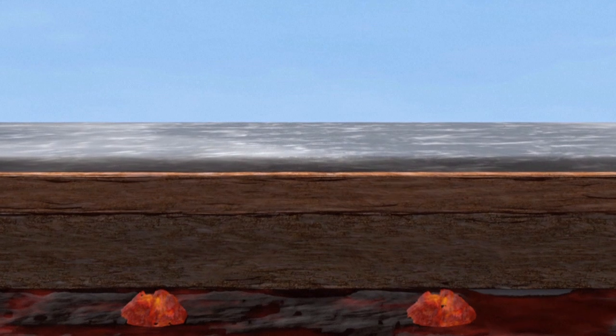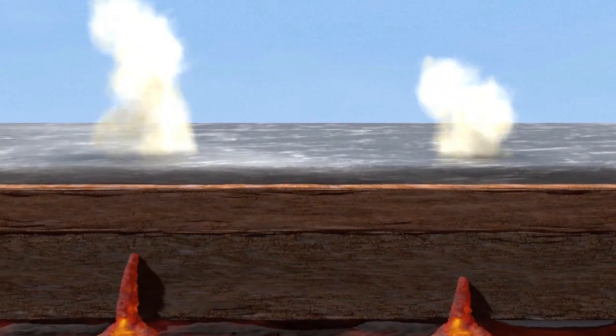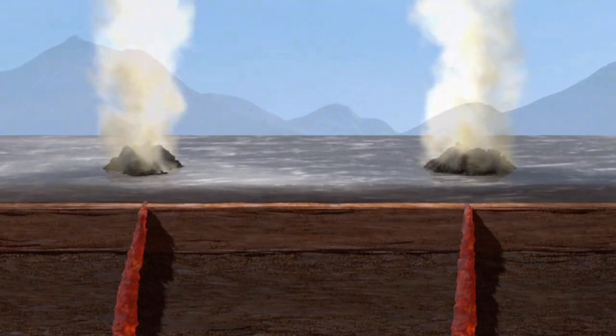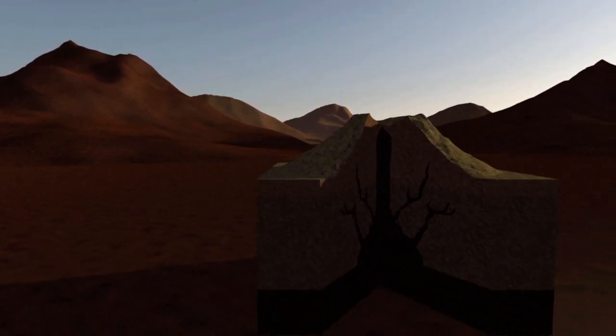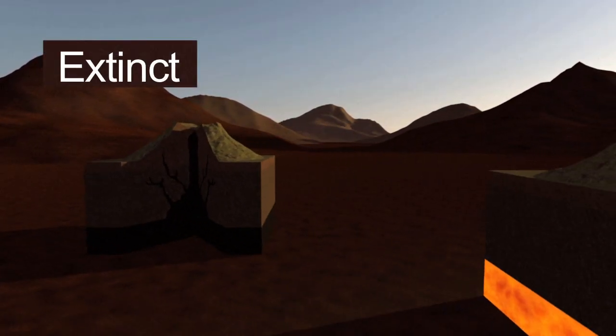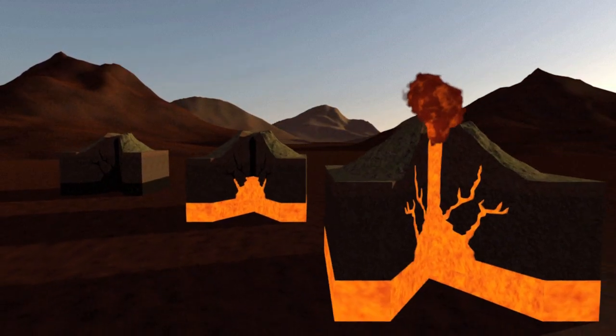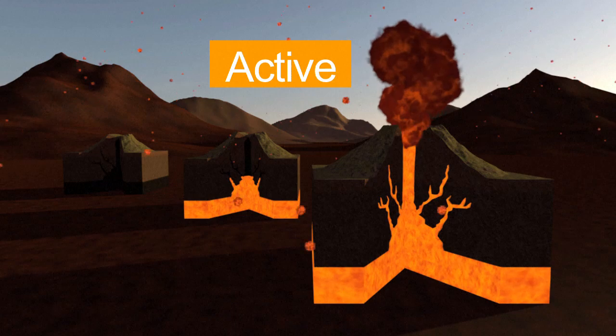Volcanic activity can also occur underneath tectonic plates in areas known as hotspots, when magma escapes through localized melted molten rock. In terms of activity, volcanoes are extinct when they haven't erupted for tens of thousands of years, dormant when they're temporarily inert, and active when they regularly churn out gas or lava.